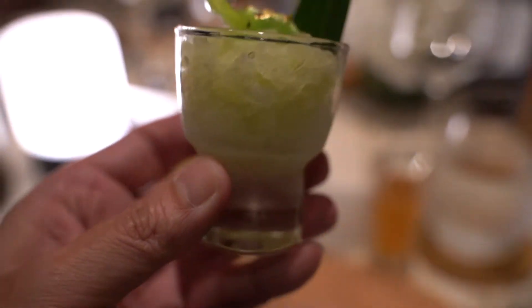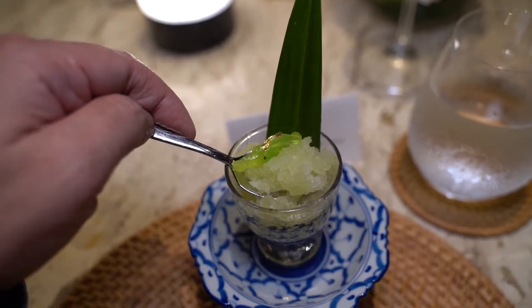To cleanse the palate, the chef serves Ko-Rat melon granita with kaffir lime.